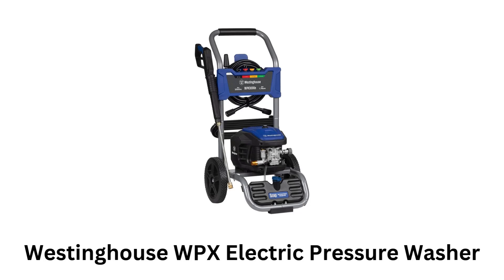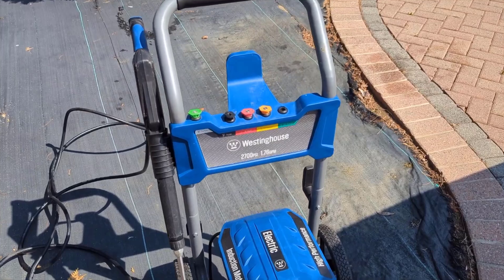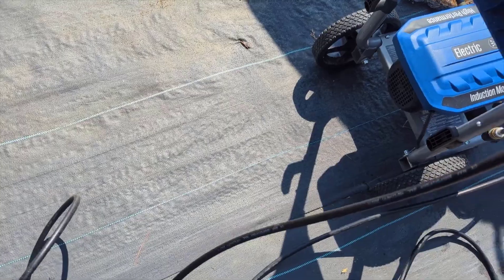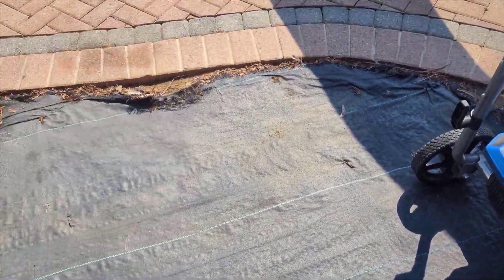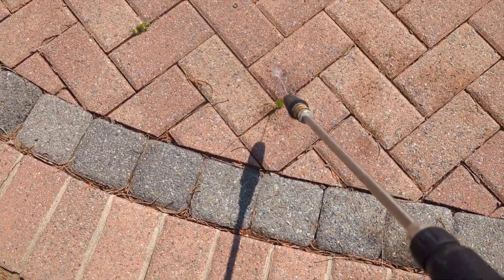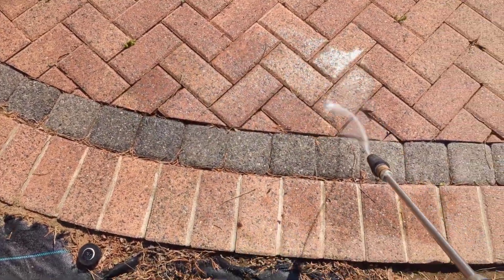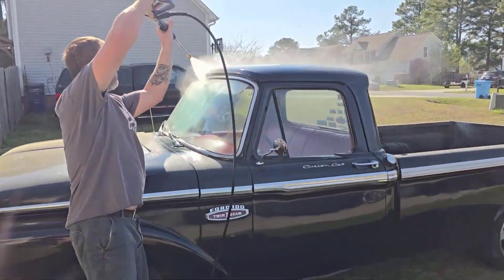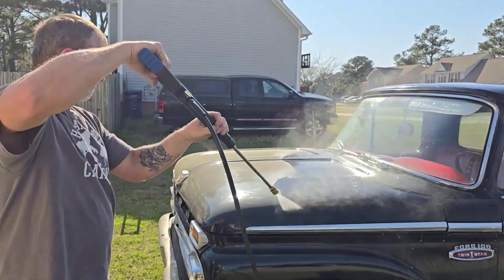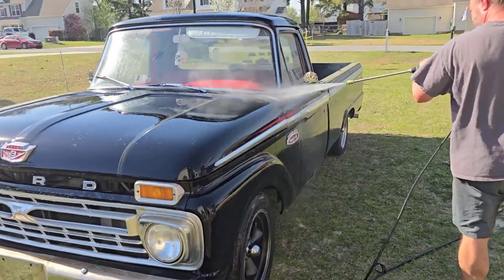Number 4. Westinghouse WPX Electric Pressure Washer. It delivers 3000 PSI and 1.76 GPM, which makes it powerful enough for deep cleaning tasks like decks, sidewalks, siding, fences, and more. Whether you are washing cars, garage floors, or patio furniture, it provides plenty of pressure to tackle tough grime and dirt. It comes with a 25-foot abrasion-resistant superflex hose and a lightweight high-pressure metal spray gun. Its five quick-connect nozzles give you flexibility to adjust to different cleaning needs.